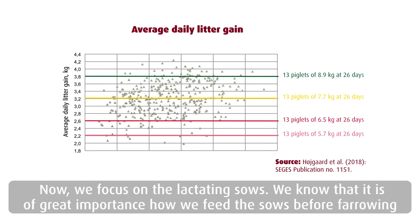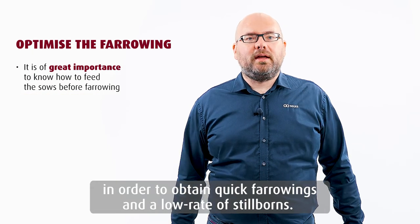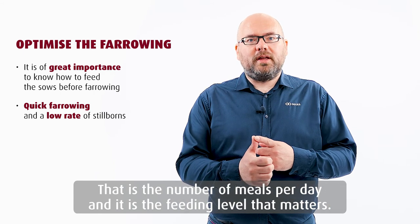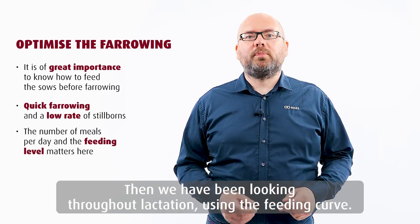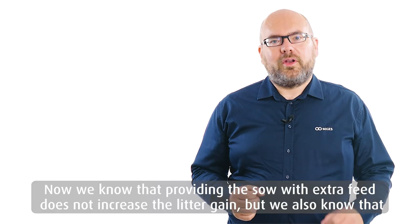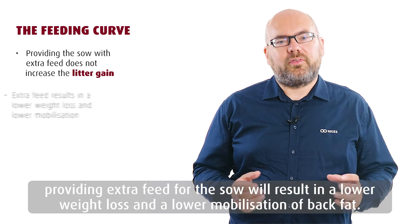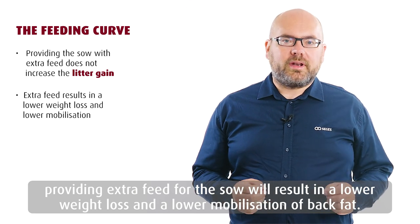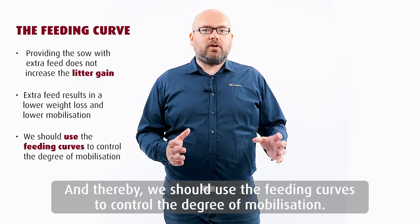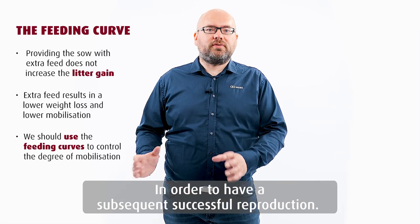Now we focus on feeding of the lactating sows. We know that it's of great importance how we feed the sows before farrowing in order to obtain quick farrowings and a low rate of stillborn — that's the number of meals per day and the feeding levels that matter. Then throughout lactation using the feeding curve, we know that providing the sows with extra feed does not increase the litter gain. But providing extra feed will result in a lower weight loss and lower mobilization of back fat, and thereby we should use the feeding curves to control the degree of mobilization in order to have a subsequent successful reproduction.